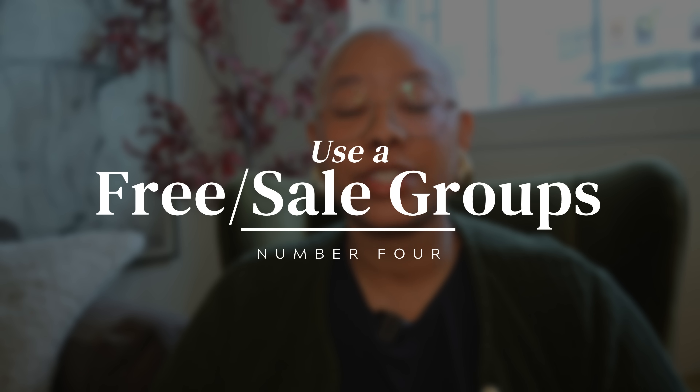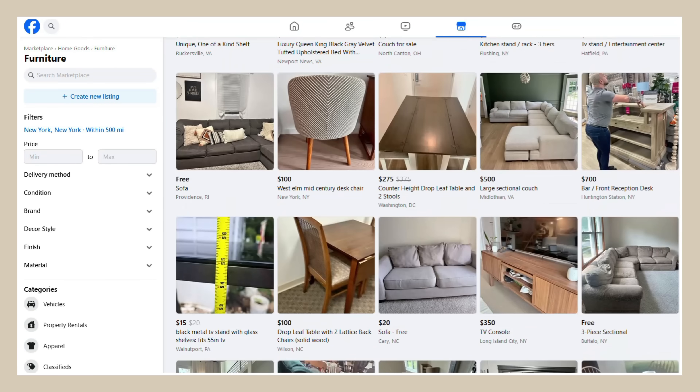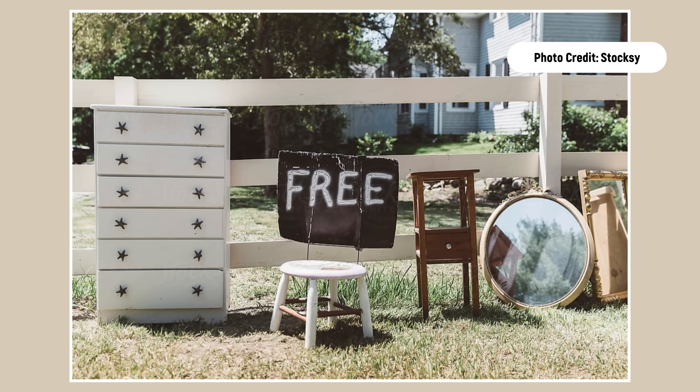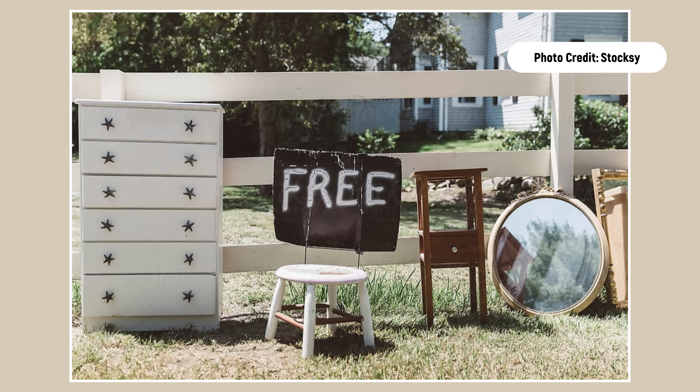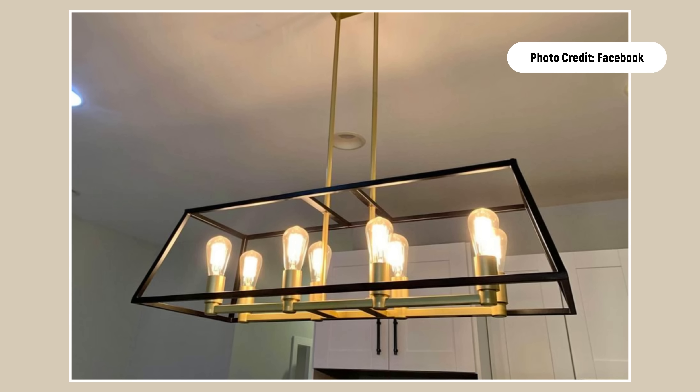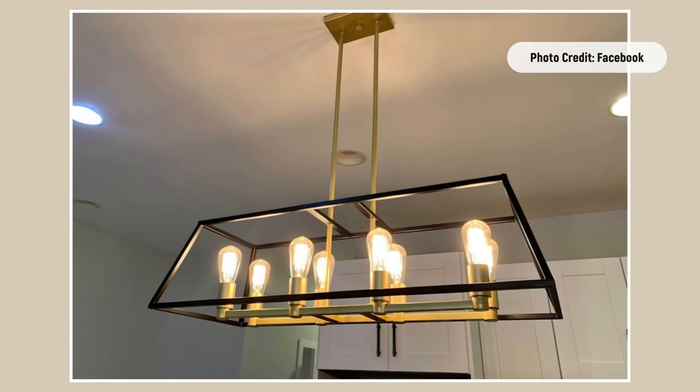One of the very best ways to save money when decorating is to use your free and for-sale groups in your local community — whether through a local community website or Facebook. People want to offload things because getting rid of junk can actually cost money; hiring services to pick things up costs money, so it's more economical to just give them away. This has been a great way for me to get really high-quality lighting and pieces of art that people were truly just going to throw in the trash, for a couple of dollars or even free.